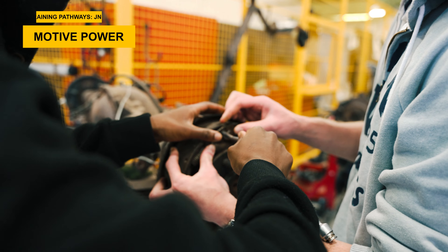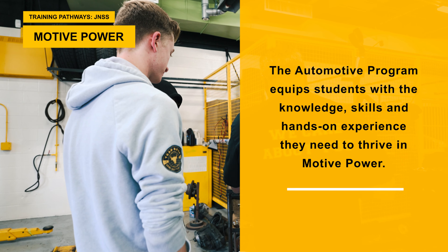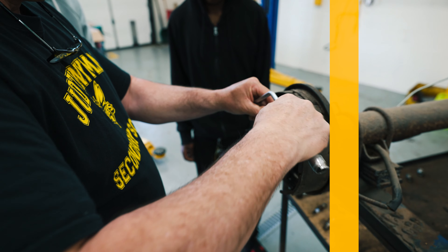The automotive program at JNSS provides students with a comprehensive education in the dynamic field of automotive technology. The program equips students with the knowledge, skills, and hands-on experience they need to thrive in this ever-evolving industry.